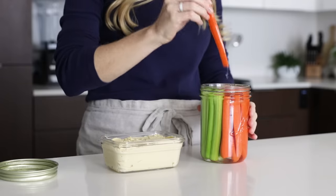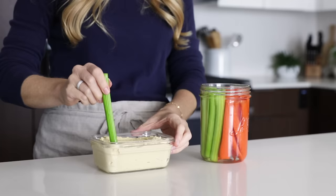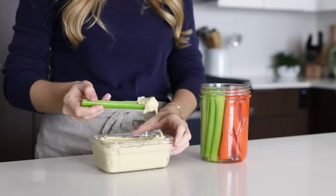When the food munchies strike throughout the day, your jar of fresh carrots and celery will be staring back at you, so grab those and enjoy your healthy hummus snack.